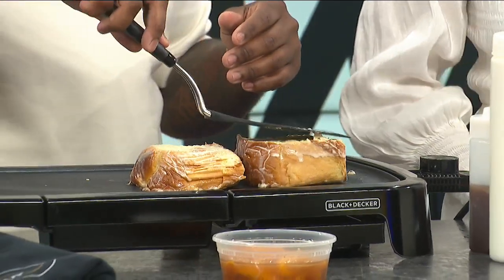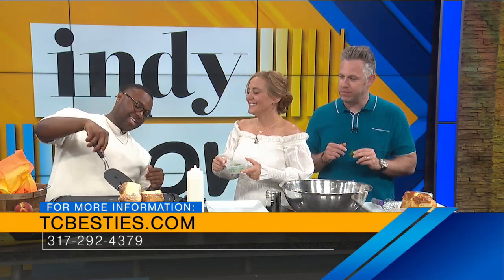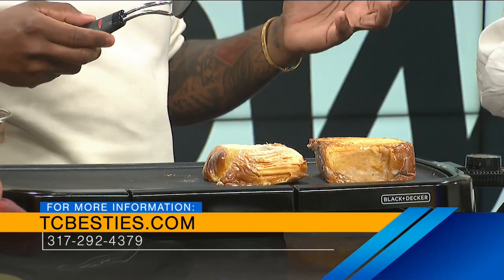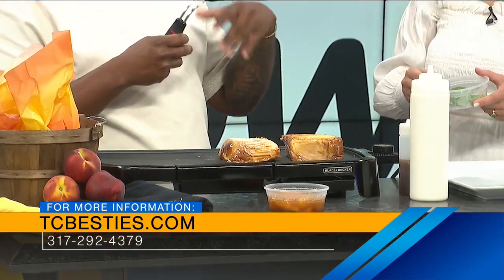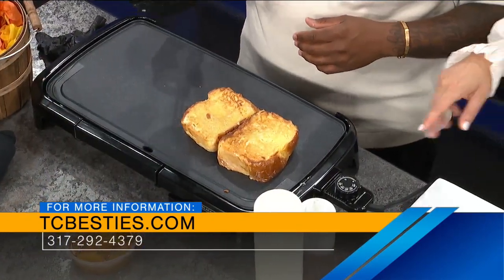That is smelling so good. It's getting some color. The mint goes right on top just as a garnish — makes it look nice. I learned you need to smack it to wake it up — it's called aromatics. So let's go ahead and check these out. Chef Tyler, where can people find you? We have a new website — it's TCBesties.com. They can do their inquiries there. All my information is on there, social media is the same — The Cooking Besties on all platforms. Simple, easy, all that good stuff.